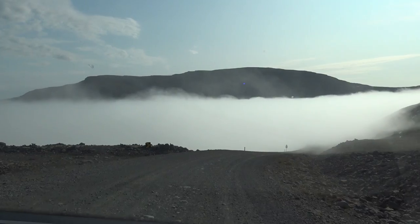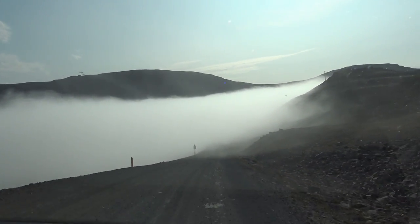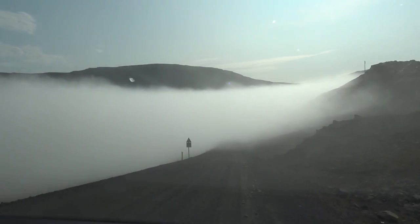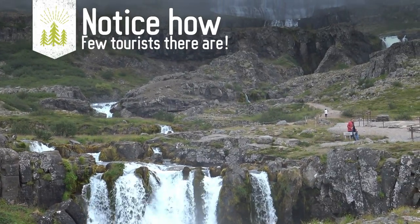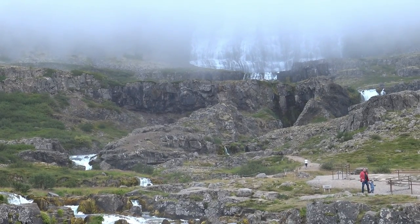This road is only open in the summertime — you can see why. We had two things we wanted to do: there was a waterfall we wanted to see. I'm going to botch the name — it's like Dynjandi Waterfall. It's actually a series of like five or six waterfalls leading to the biggest waterfall at the top. So it was a hike. Absolutely incredible.